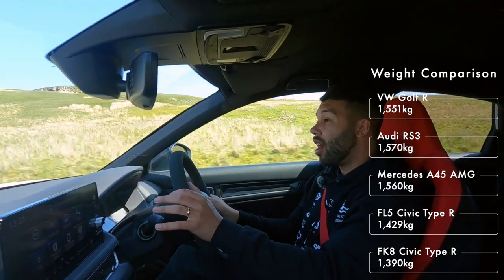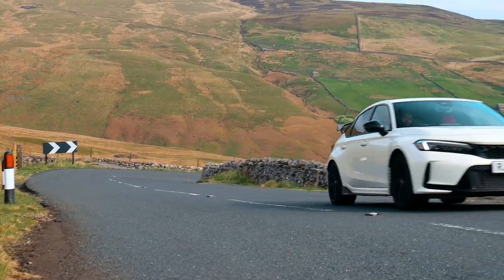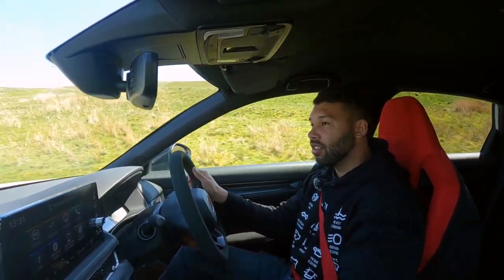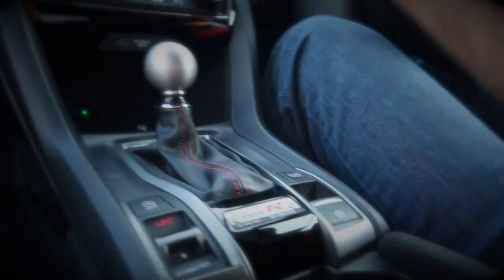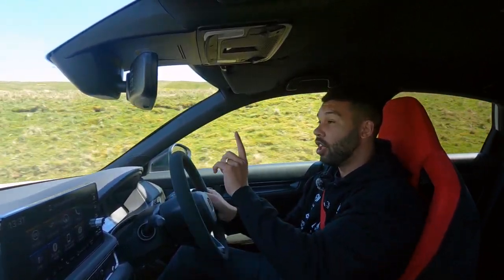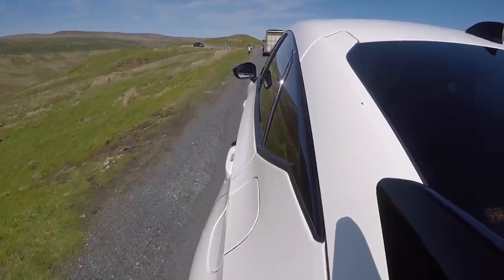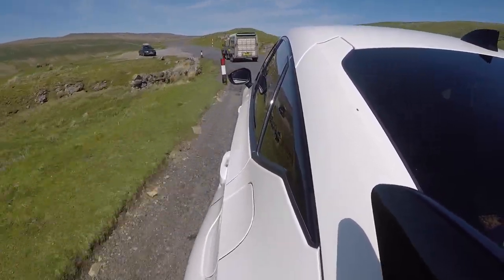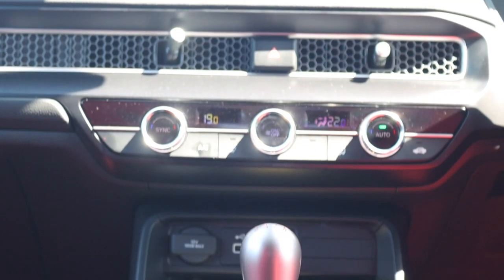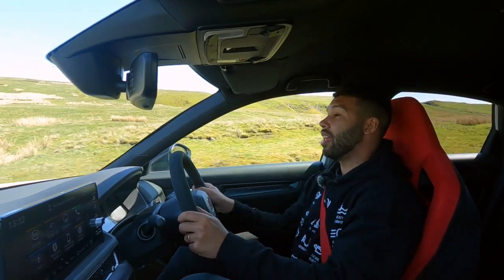Honda has tweaked the six-speed manual gearbox, which was a bit of a concern for me because in the FK8 the gearbox was pretty much perfection. You did think: are Honda going to spoil something that was never broken? But I'm happy to report the changes are fantastic — maybe even better. Interestingly, the gear knob is heavier compared to the FK8; Honda states that's to optimise the feeling of the gear shift. Perhaps a bit of a gimmick, but it feels nice in the hand.